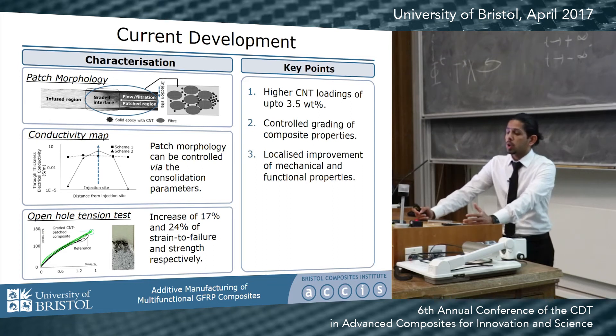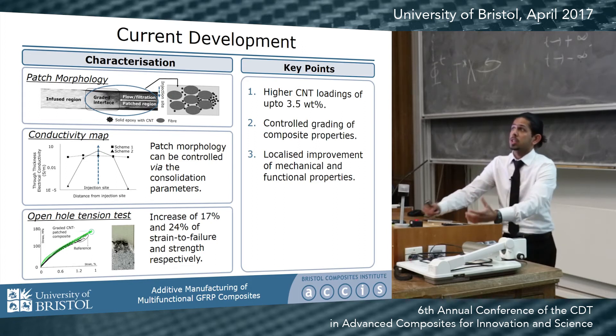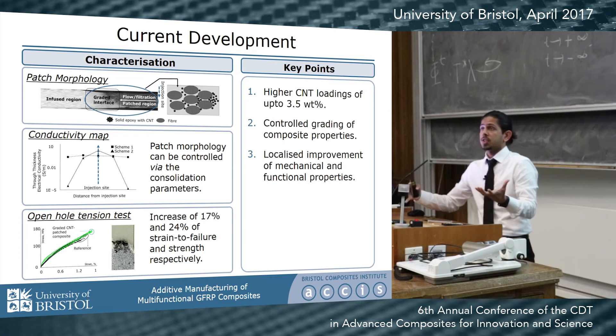There was also a considerable improvement in through-thickness conductivity of the materials compared to conventional techniques — up to one Siemens per meter — and the conductivity could be controlled via the consolidation parameter, because it helps in grading the CNTs through the resin patch.